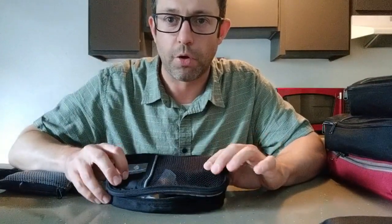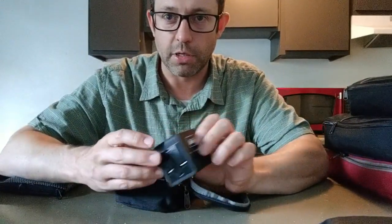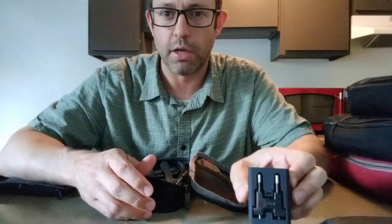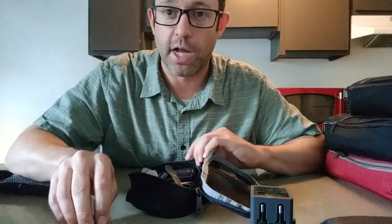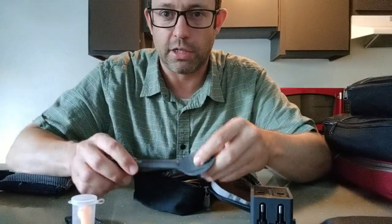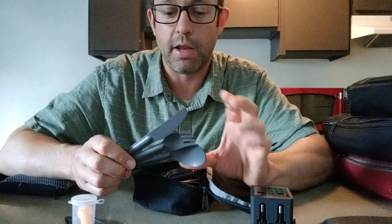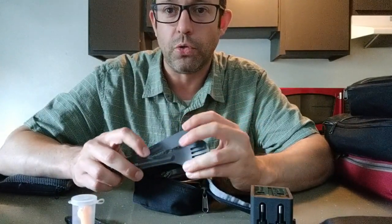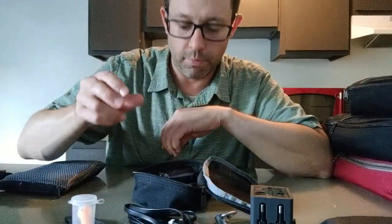I also carry an Eagle Creek Quarter Cube for miscellaneous items like chargers. You'll definitely want a travel adapter — whatever you have lying around works. I usually take a pen and pencil; a black pen works well for filling out immigration documents. Earplugs are a good addition too. I found this little multi-tool set — it has a metal butter knife, which has never been flagged at the airport — and it really helps to not eat out for every meal. You can grab something from a grocery store and eat back at the hotel or in the park.